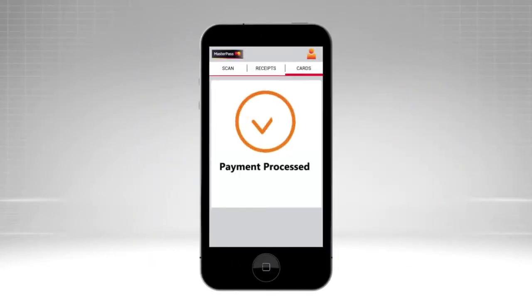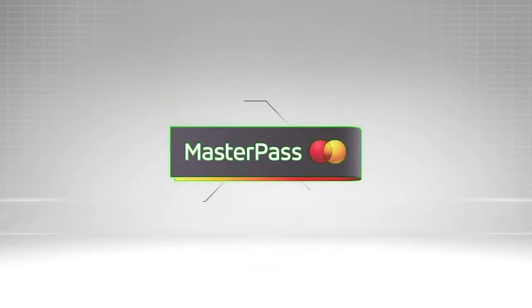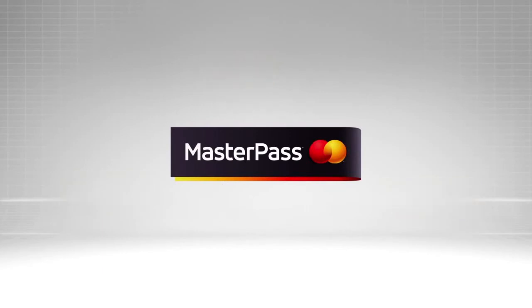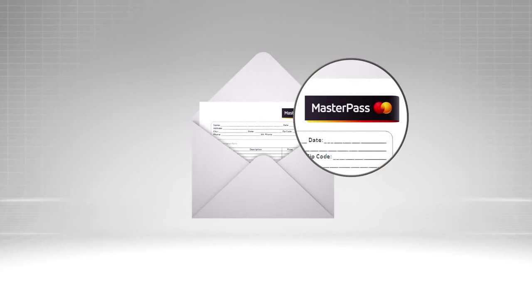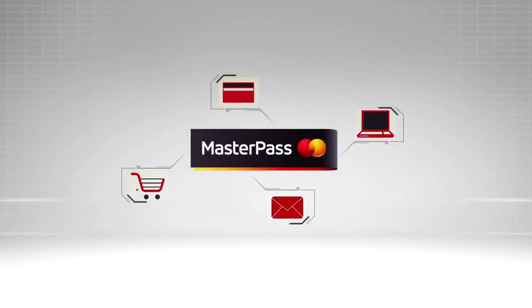Your payment is now being processed and you'll receive confirmation of a successful purchase. MasterPass lets you check out online with speed, security and simplicity. Look out for the MasterPass acceptance logo in stores as well as on your bills, because soon you'll be able to use MasterPass across multiple channels.